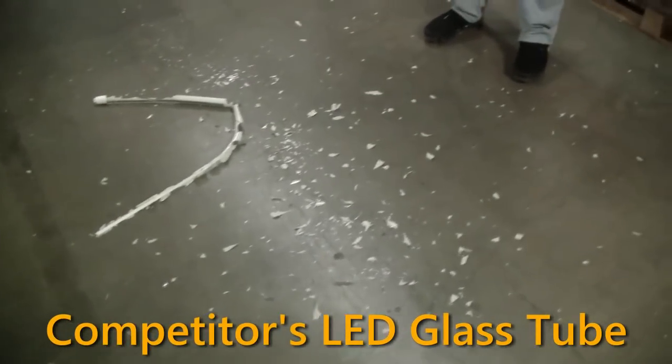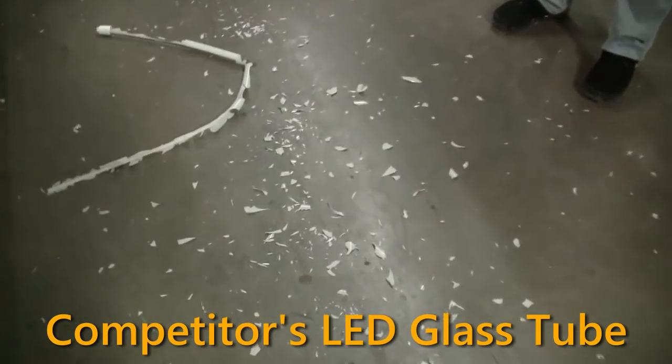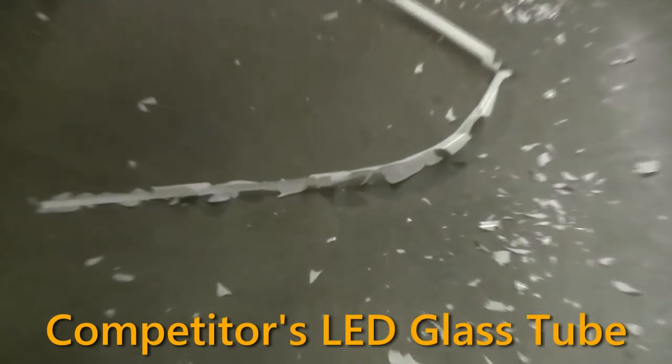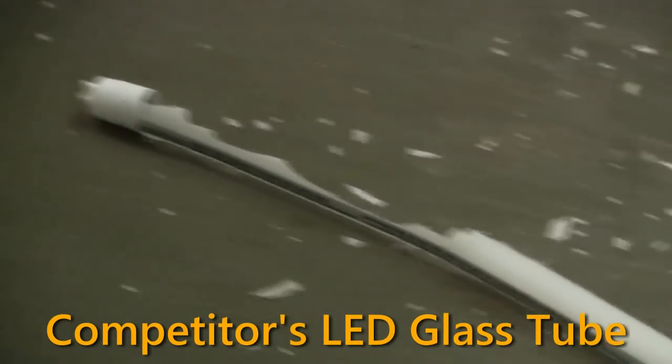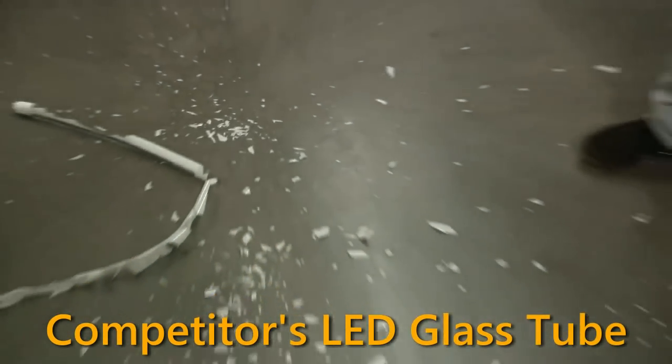Now that right there, folks, is broken beyond repair — a complete snap. I need to get somebody to clean this up. I'm glad I had on safety glasses because this is a disaster.